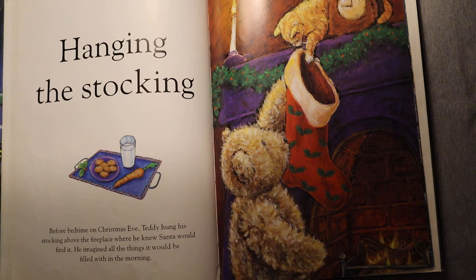Hanging the stocking. Before bedtime on Christmas Eve, Teddy hung his stocking above the fireplace where he knew Santa would find it. He imagined all of the things it would be filled with in the morning.